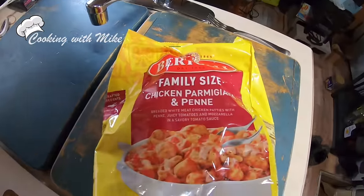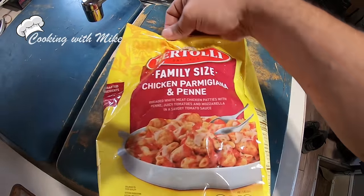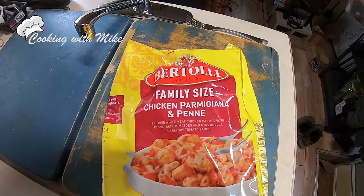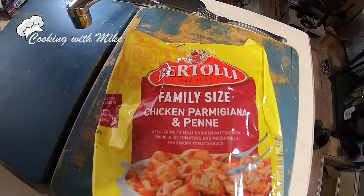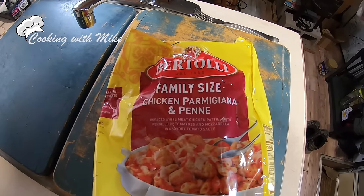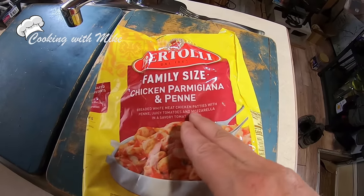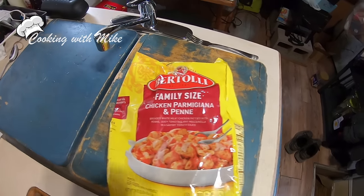Here we go friends, another meal that I worked myself to the bone in order to make. It's absolutely magical. Now forget the fact that it looks like it's in a pre-packaged package — it says what it is. It looks completely like another company made it. A company named Bertolli: family-sized chicken parmigiana and penne, breaded white meat chicken patties with penne, juicy tomatoes and mozzarella in a savory tomato sauce. Oh, is this one of those meal-in-a-bag things, just pop it in a pan and warm it up and you're ready to eat? I think so.